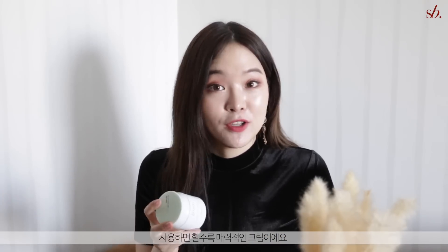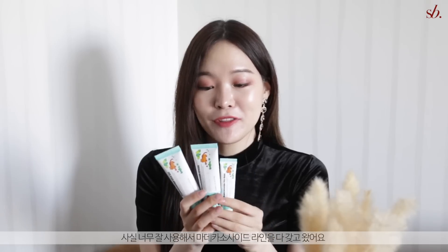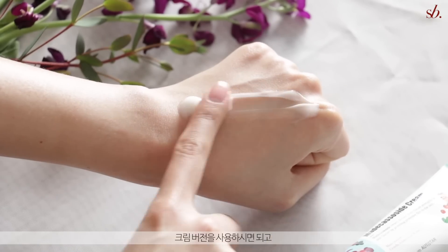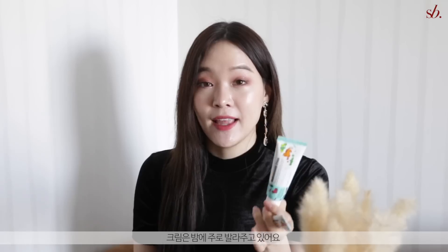Another set of creams I absolutely loved this year is the A Pieu Cica Classic Cream line — I brought the whole line because I enjoyed all of them. There's the Cica Bomb, the Cica cream, and the Cica Gel, catering to different skin types. For extremely dry skin or as a spot treatment, reach for the Bomb type. For a regular cream that's not too heavy or light, the cream is great — I like it at night. For summer or oily skin, reach for the Cica Gel. Not only are these affordable but they work really well, especially calming down redness and inflammation.